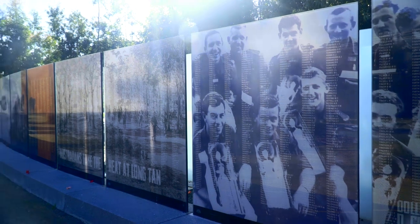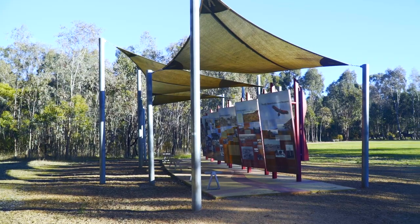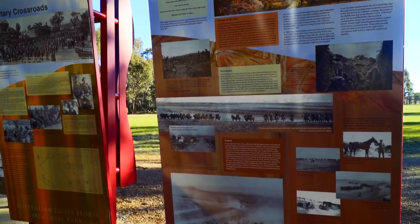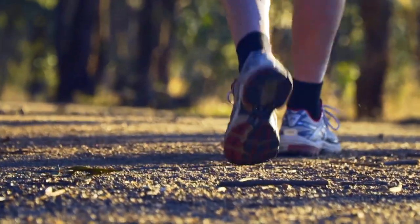We have a lot to offer here in Seymour. There's the Vietnam Veterans Wall, there's the Light Horse Wall of Fame that you can go and look at, and of course if you're into bushwalking, there are a lot of walking tracks and walking trails.